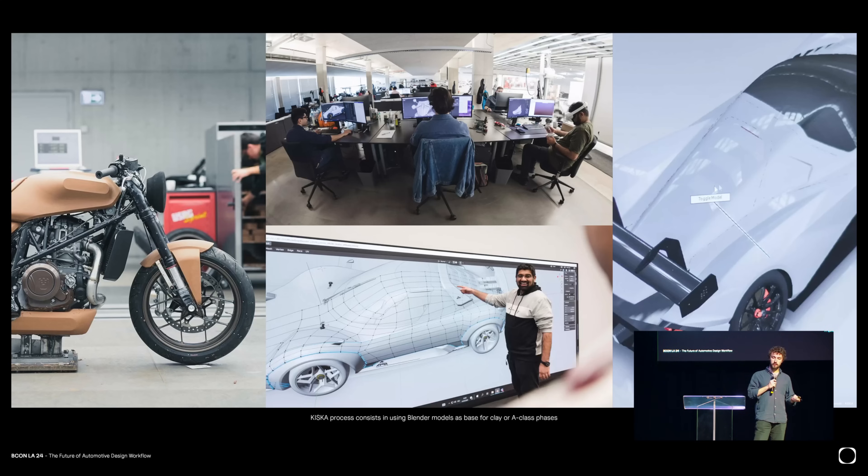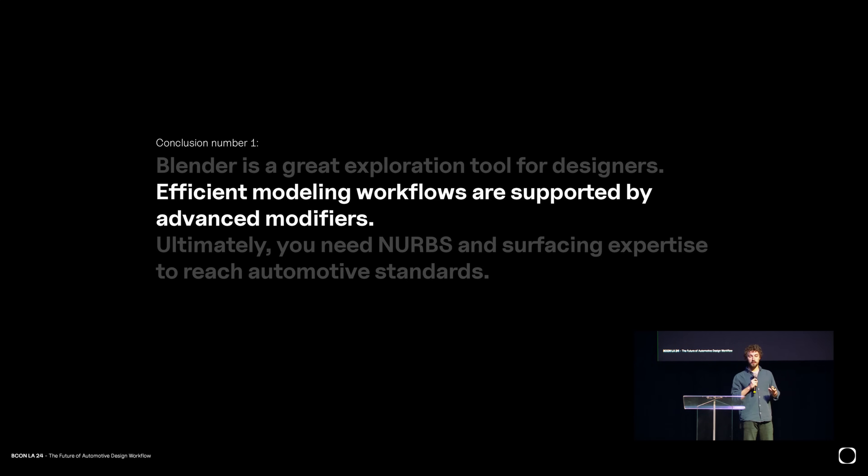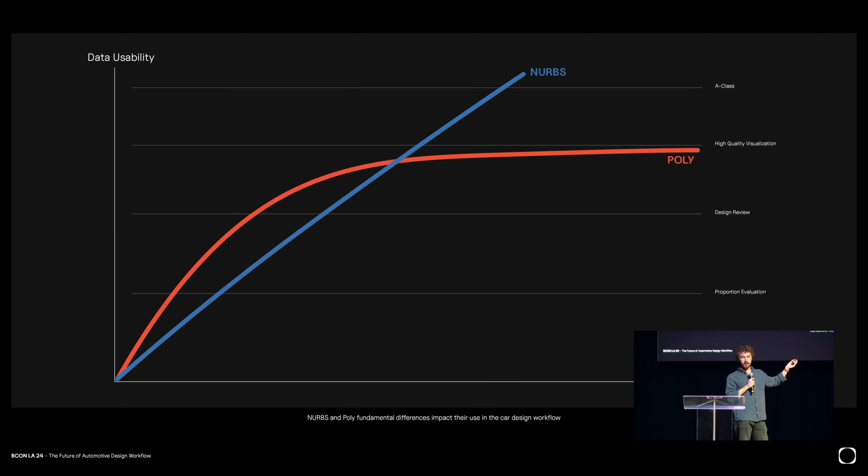Some companies find workflows that take the best of both. Kiska, for instance, has always been on the forefront of using Blender. What they do is take their polygonal data and either use it for clay modeling, develop there and then scan and remodel for production, or directly use the Blender model and model on top in ICEM. So the conclusion on the modeling side is that Blender is great for exploration for designers, and modeling is well supported by advanced modifiers like the shrink wrap — but ultimately you need NURBS and surfacing expertise to reach automotive standards. Poly is really good to go fast at the beginning, but NURBS has a more linear way to progress and can reach production.